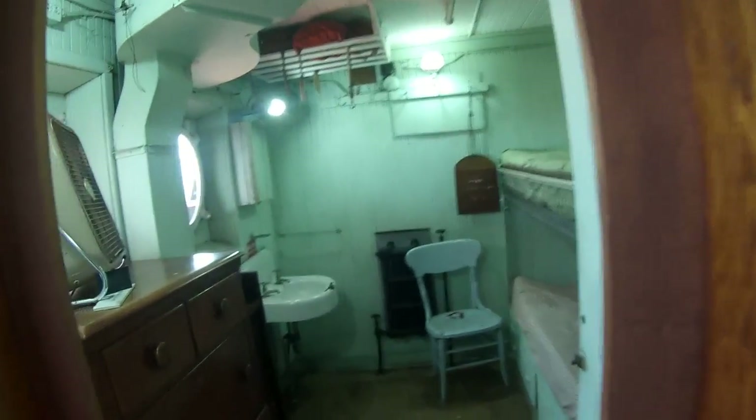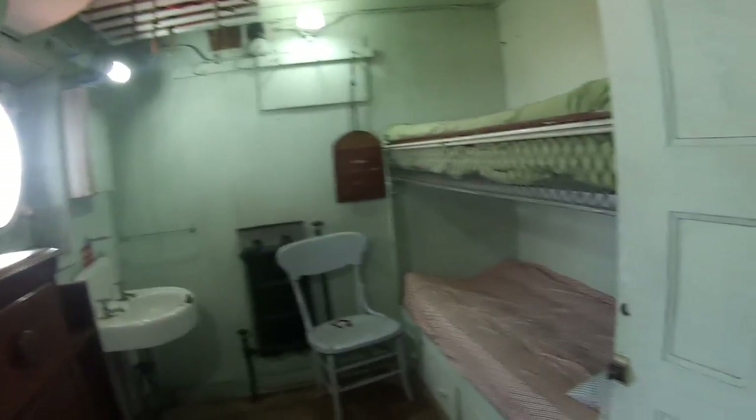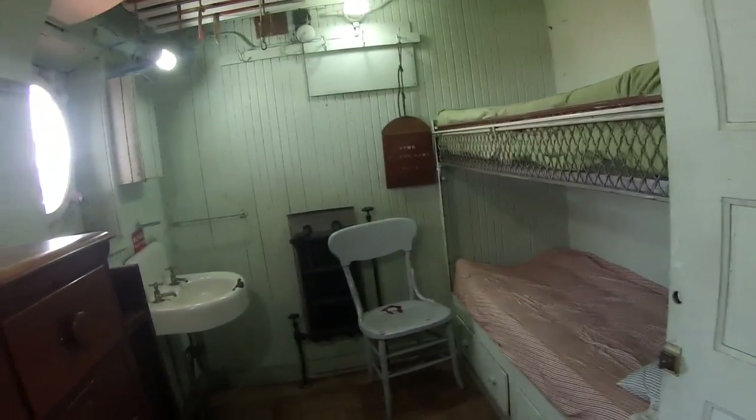It's a little cabin — nothing spacious. This is where the crew quarters are. Two of the crew would share each of these rooms.